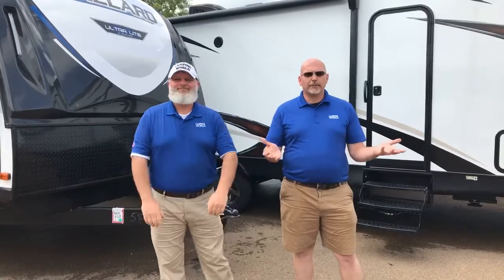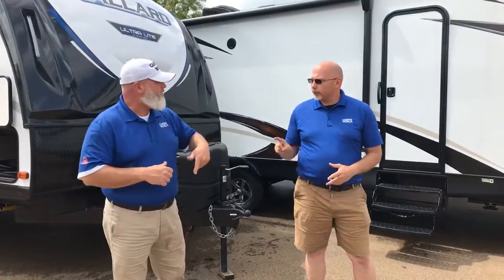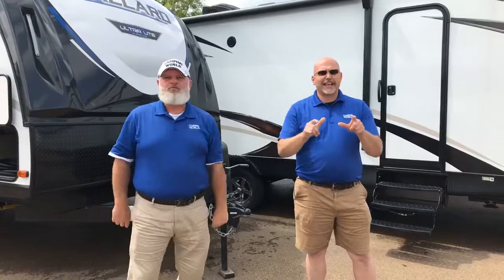Ralph and Ben here, the RV Men at Camping World of Jackson, coming to you live on Facebook. We have a 2020 model, a fresh arrival here at Camping World. It's the Mallard 301, and it is a Camping World exclusive — only available here at Camping World.